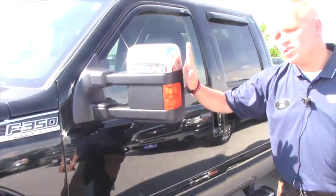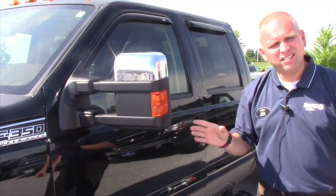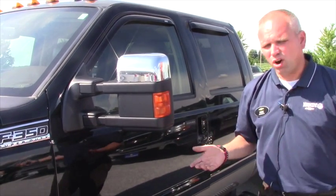This particular truck was farmer-owned, so yes, there's going to be scratches, there's going to be some dings, and I'm going to do my best to show all of those to you now.